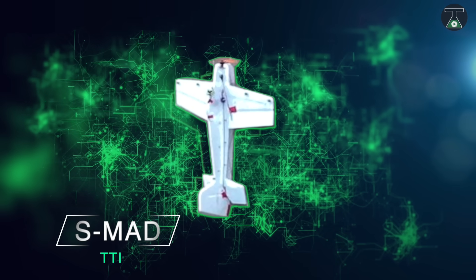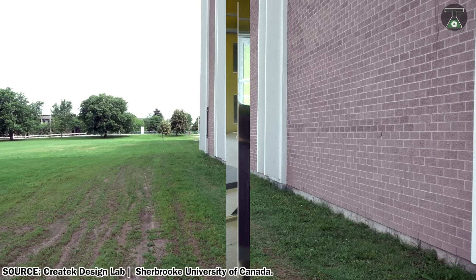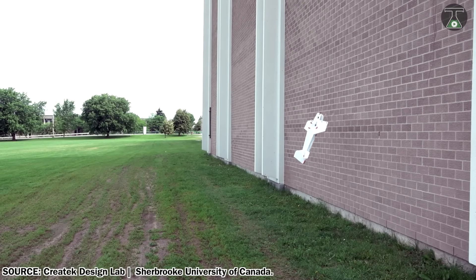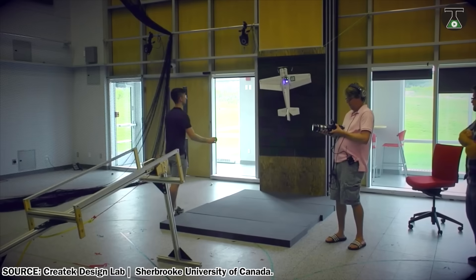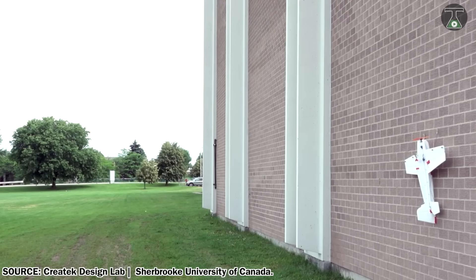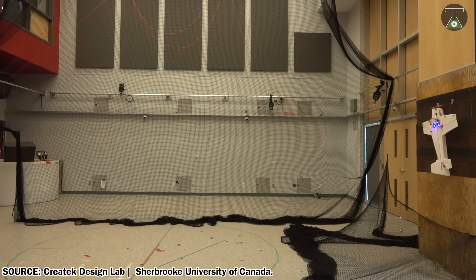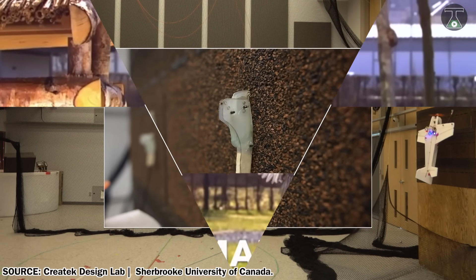Number 8: SMAD. SMAD stands for Sherbrooke's Multi-Model Autonomous Drone, which was developed by students at Sherbrooke University of Canada. This drone has a mind-blowing capability of landing on the wall vertically. A lot of hard work and effort has been put in by the team — around 30,000 simulations were performed to counter issues like vertical landing on a wall, wall detection, and speed control.